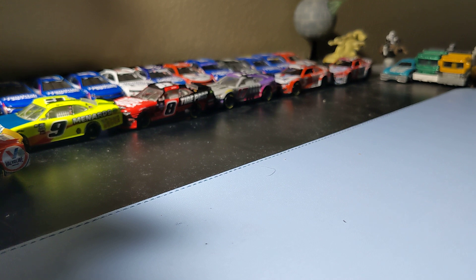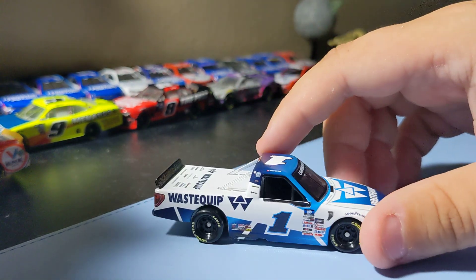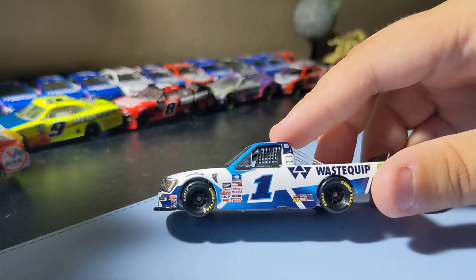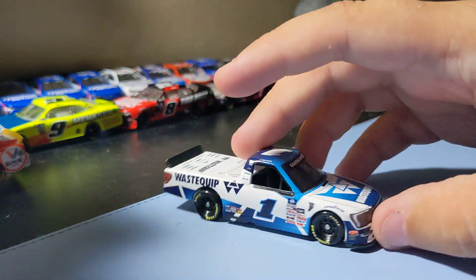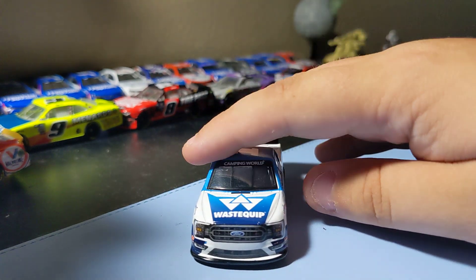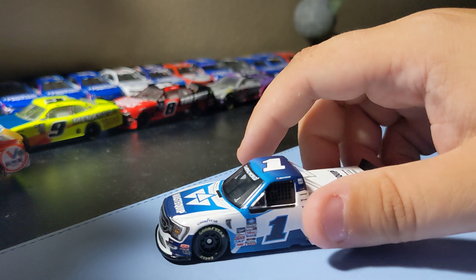Next up is a Camping World Truck — Haley Deegan's Ford number one car. It's a mean truck, really cool to get this one. I still like Haley Deegan and support her because I think she's a pretty good driver and I don't like all the hate she's getting. It's a pretty cool truck from last year. Probably one of my favorite schemes of hers — it's white and I love that number one. She's in the 13 this year, but this is still a pretty cool scheme. Glad I found that truck.